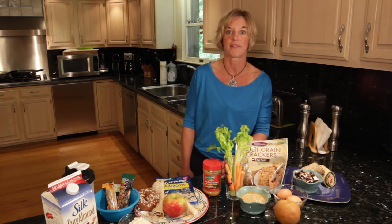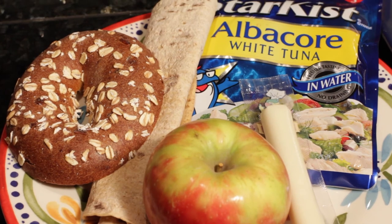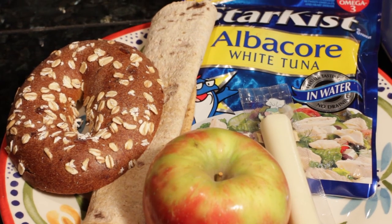Thursday and Friday we'll utilize only our longer shelf life items, and your lunch could be something like this: a tuna wrap with mixed lettuces and tomatoes, fresh fruit and a cheese stick.